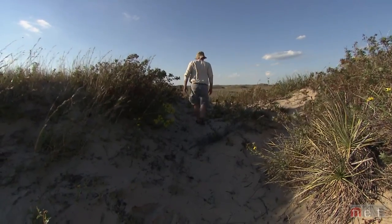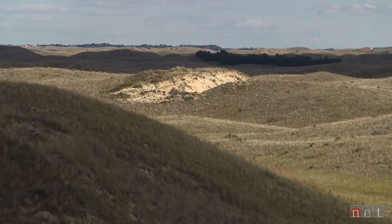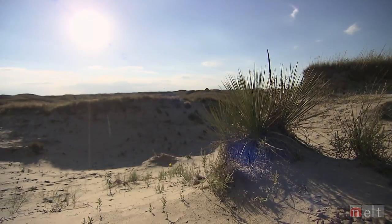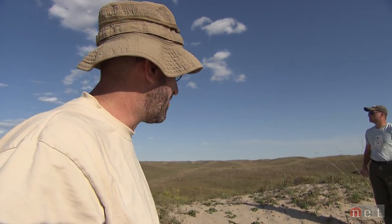Dr. Keith Geluso is researching the many animals that inhabit blowouts or sandy areas in the Nebraska Sandhills. You might pick out certain areas like this to seek out to find your biodiversity of insects or small mammals, or snakes or the lizard that we just found out here.